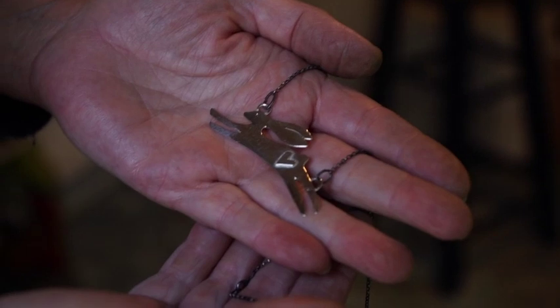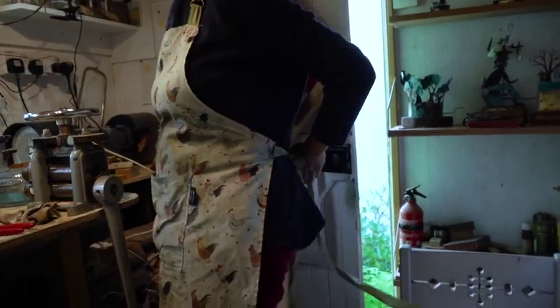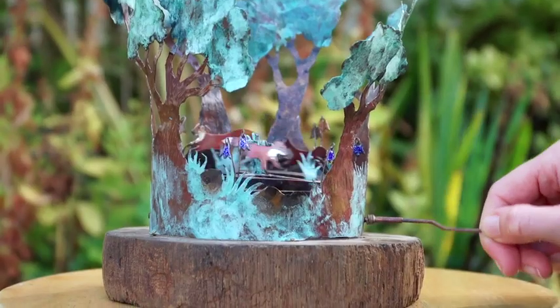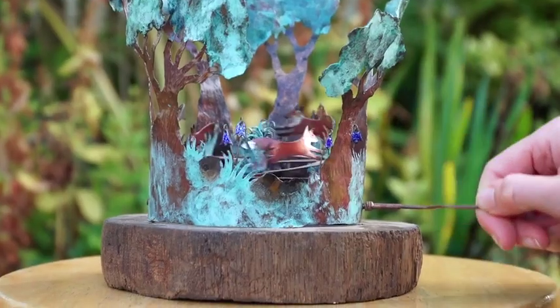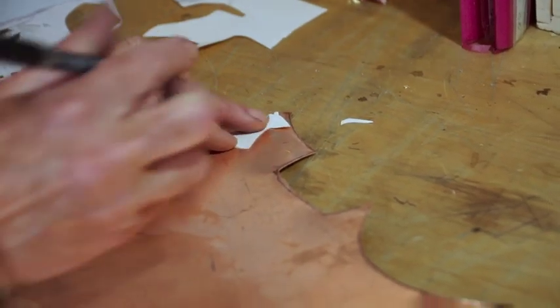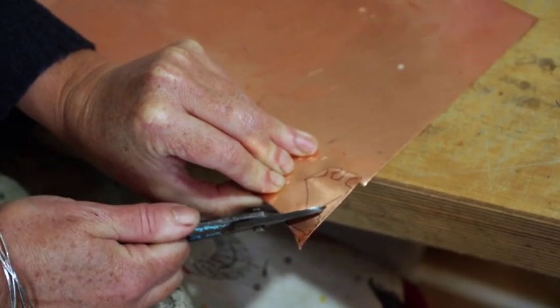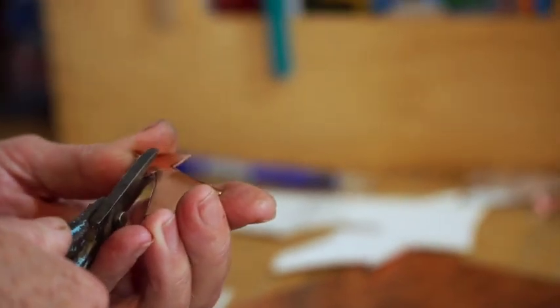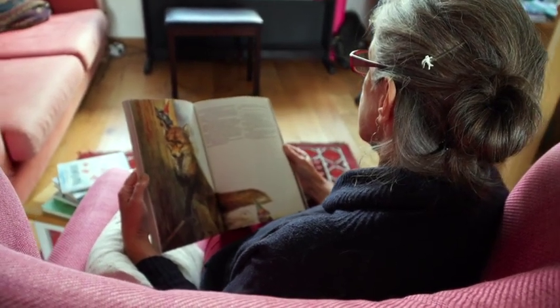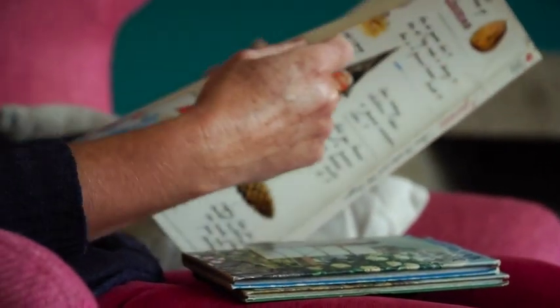I started out making silver jewellery, but a few years back I was on the lookout for a new challenge. When I came across automata, I knew I'd found the right thing. They're magical objects that have storytelling at their heart. I've always been a huge fan of stories, and I was really chuffed to find a craft that makes stories into a physical object.